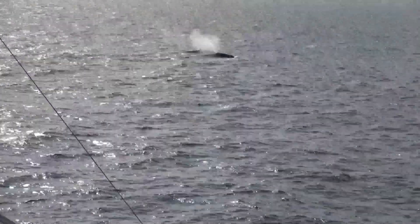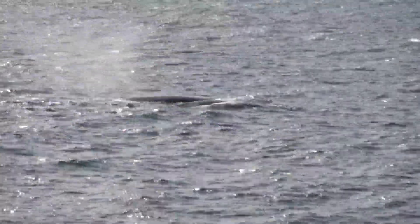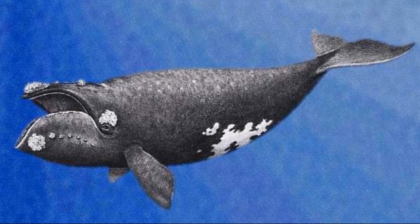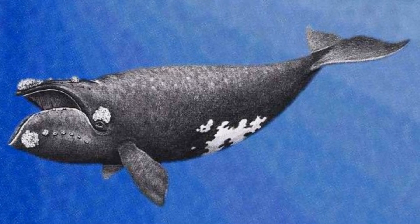The North Pacific right whale is an endangered species and one of the rarest marine mammals in the world, due to heavy exploitation by commercial whalers of the past. There are likely fewer than 500 North Pacific right whales remaining.